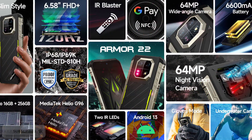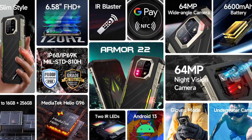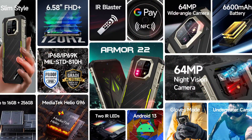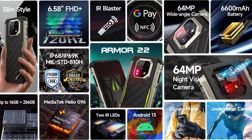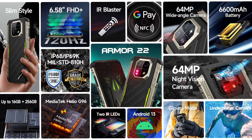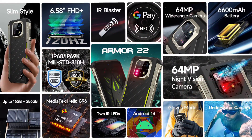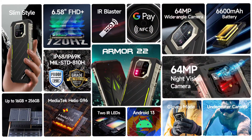It's available in two storage options: an 8GB RAM and 128GB storage variant, and an 8GB RAM and 256GB storage option. It has an 8MP front-facing camera. It features a side-mounted fingerprint scanner and it supports face unlock. It ships with the latest Android 13. It also supports underwater camera.